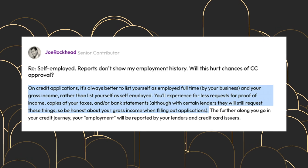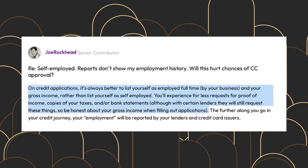I've seen this tweak work wonders for most of my clients. Just last week someone did it for a graphic design business and it helped them get approved for the American Express Gold Card.